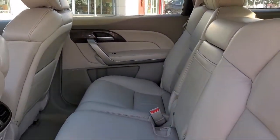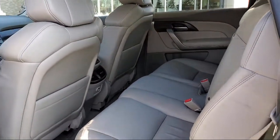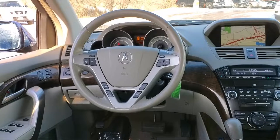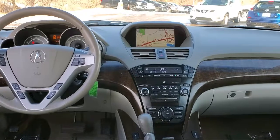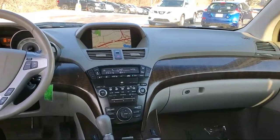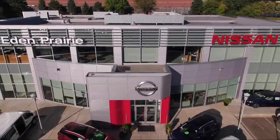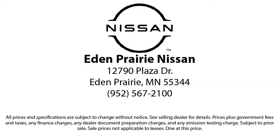Click, call, or stop by today and see why so many customers continue to change the way they drive at Eden Prairie Nissan. We'll see you next time!